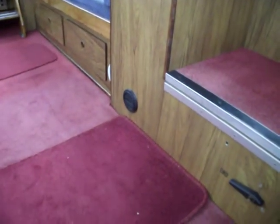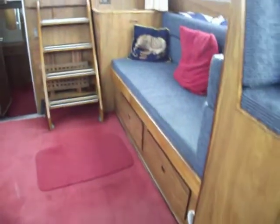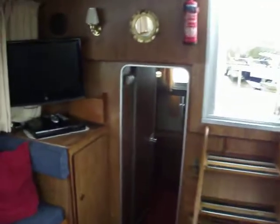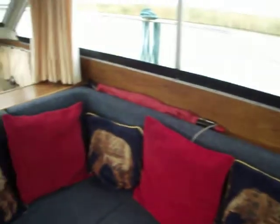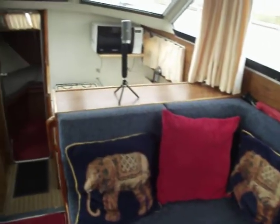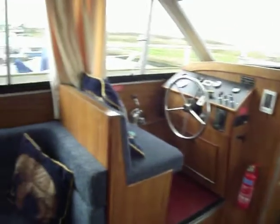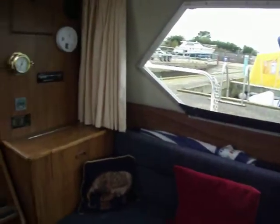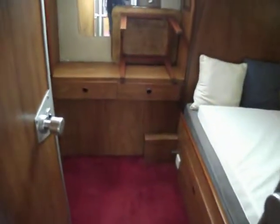Eberspächer warm-air heating in the vents in the forward cabin, saloon and aft cabin. Moving aft now towards the rear cabin through the saloon. Just do a quick 360 around here for you. Upholstery is very good. One thing I notice: it's a very dry boat. We've had rather a lot of rain and I can't see any signs of water ingress at all, which is obviously encouraging. Stepping down now into the aft cabin.